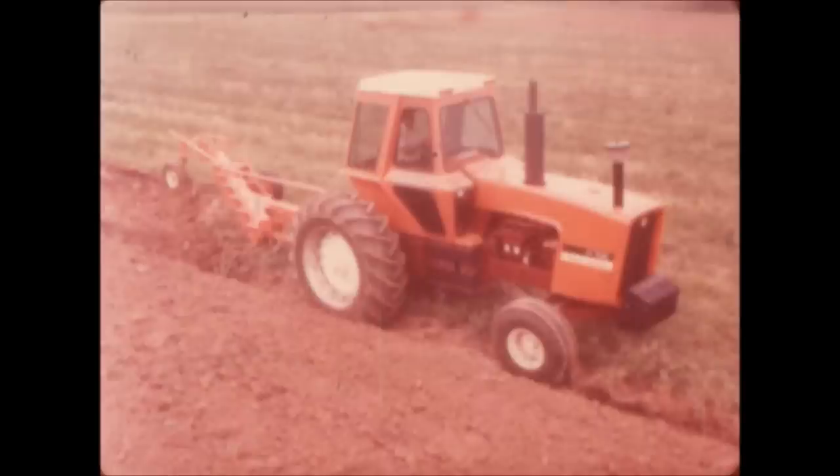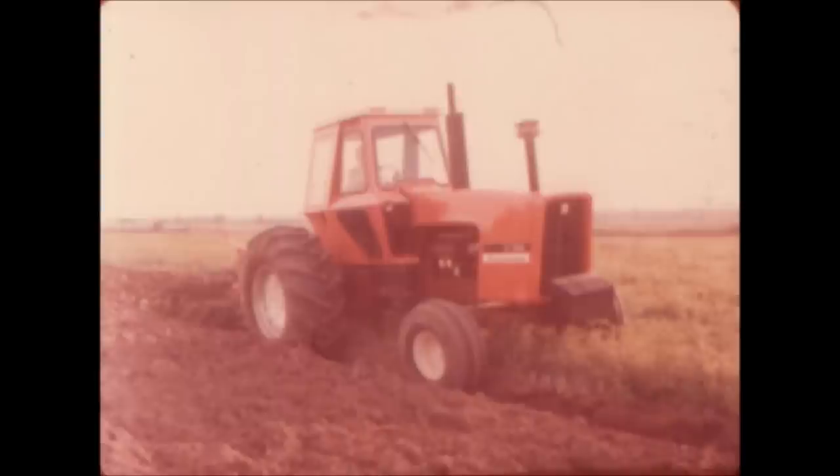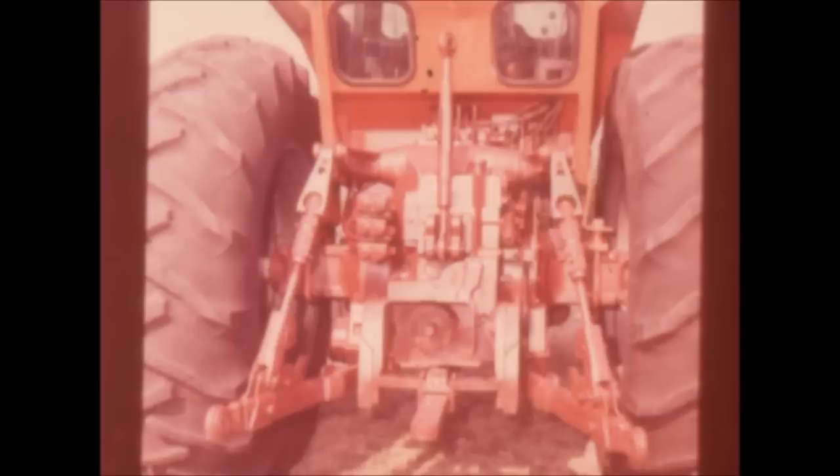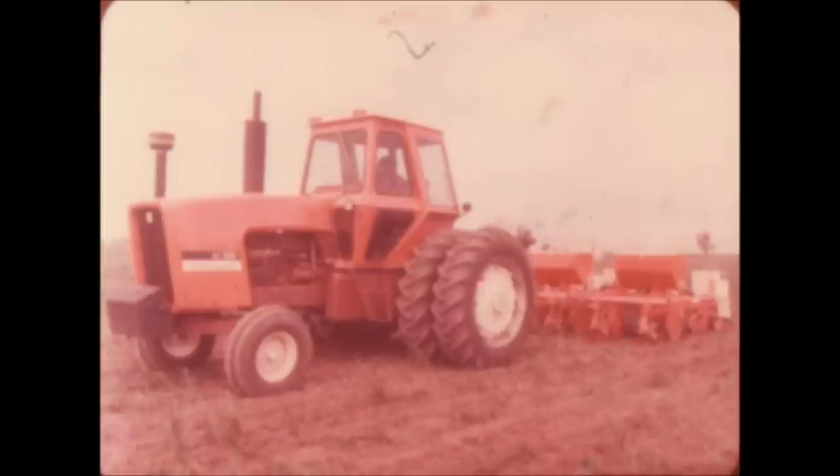Allis-Chalmers 135 PTO horsepower 7040 and 160 PTO horsepower 7060 have just about everything a really demanding tractor owner could want: easy maintenance with removable hood sides, swing-out batteries, sight glasses to show oil level, ground-level fuel tank filling, high-performance engines with turbochargers, and load-sensitive power-saving hydraulics.